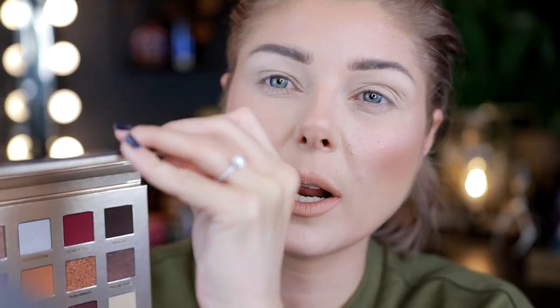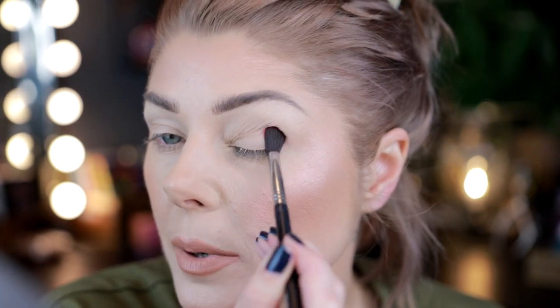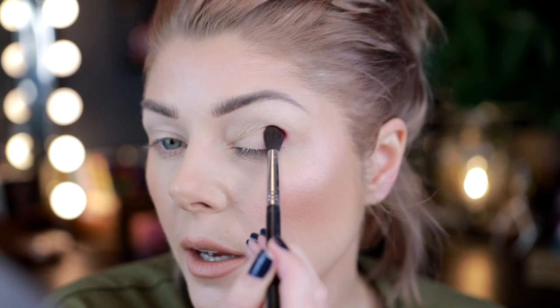I brought the Kiko Milano eyeshadow stick in shade 31 — a light periwinkle — to use on the inner corner. I want to play with the two berry shades, the blue, and the dual chrome. I'm going to do more looks with this palette — there's so many things here.